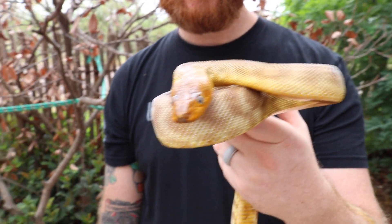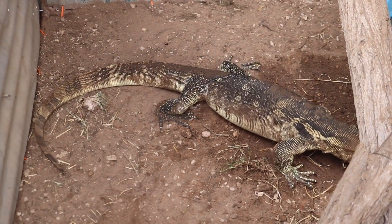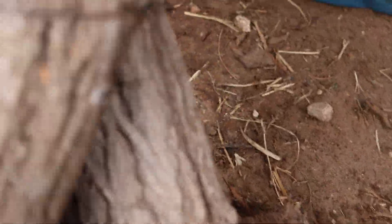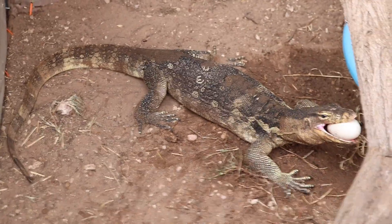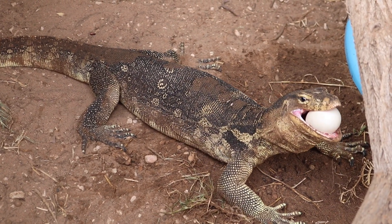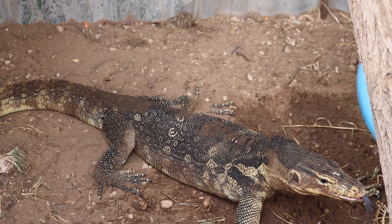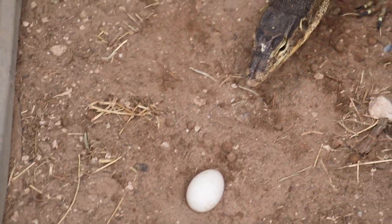This is a Varanus salvator — Asian water monitor. He eats birds, rodents, rats, mice, little rabbits, chicken eggs, duck eggs, snake eggs, ground turkey, and on occasion dog food and cat food — a wet kibble that we give him slightly wet. He's got a pretty decent body weight on him. This is an animal that was a high yellow purchased from NERD.